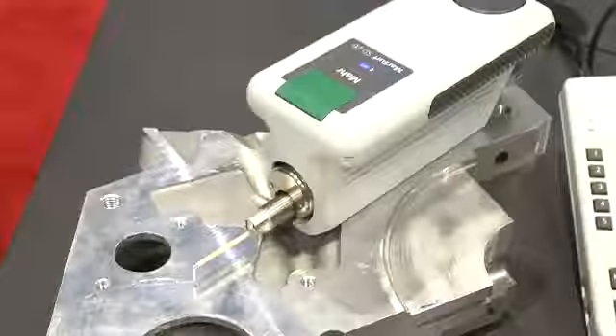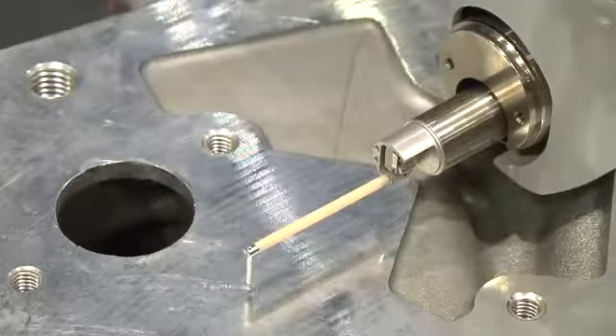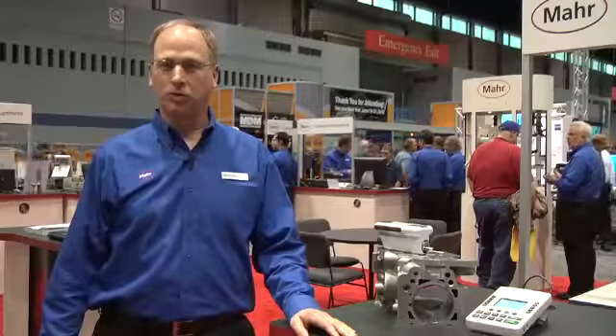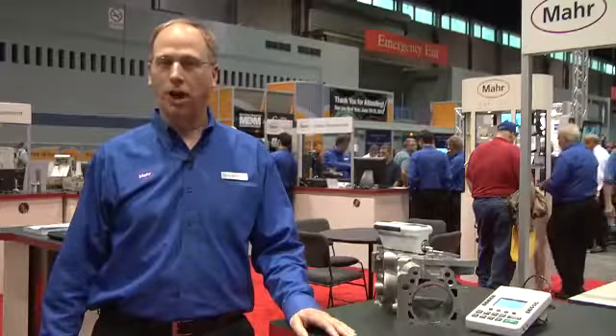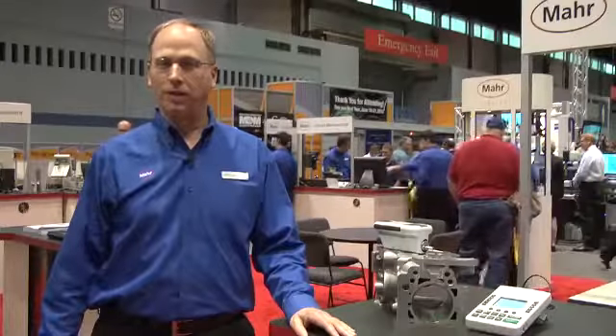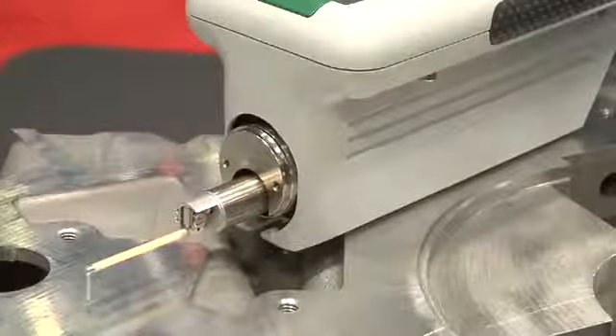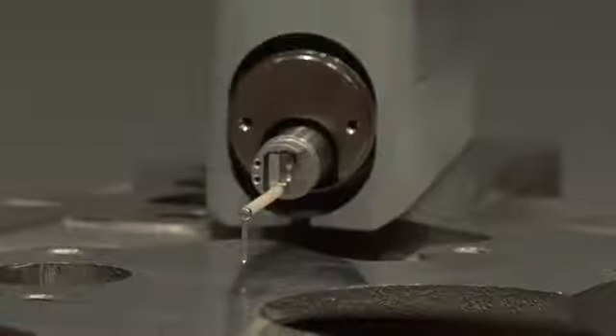A new product this year is the M400. We are showing the system here measuring waviness on an engine gasket surface. The M400 is a powerful instrument for skidless surface finish measurements with cutting-edge features like Bluetooth connectivity between the drive and controller, motorized probe auto null, quick change breakaway probe mount, advanced ATM style controller, and software with color display. All these features round out this great new product.